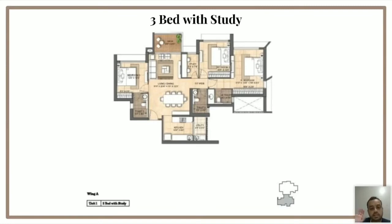Trust me, this is not a forced study — this is a proper room with a window. The study can either be absorbed into the bedroom, or it can be attached to the living area to make the living space bigger. But even if you keep the study as it is, it is something that is always going to add value.